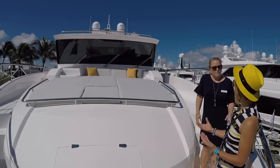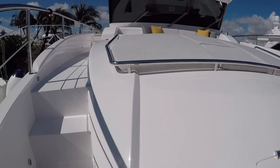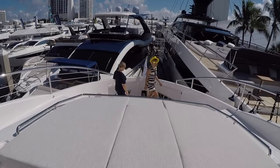The beam obviously helps, and because of Horizon's history and catamaran experience, being on the FDs always feels like a mixture of a really nice power yacht and a catamaran. You get the stateroom space that you're sometimes missing on a cat, but you also get that massive catamaran beam. It's just beautiful.